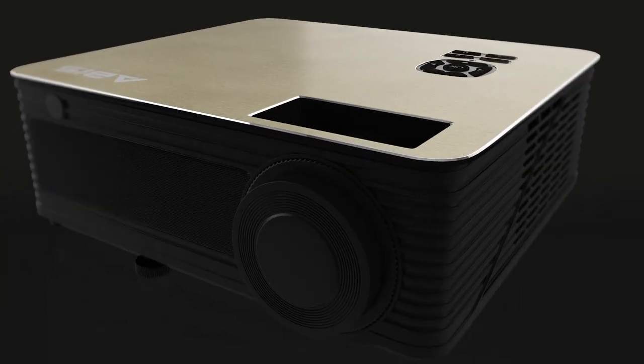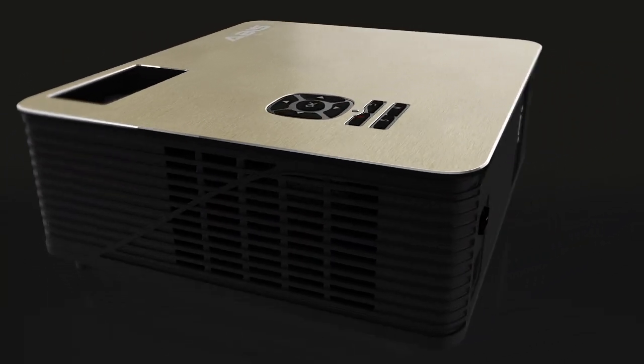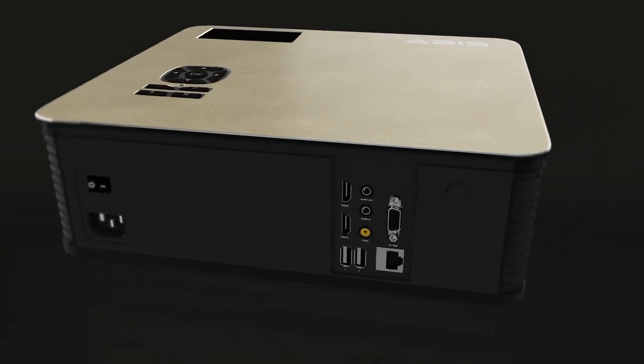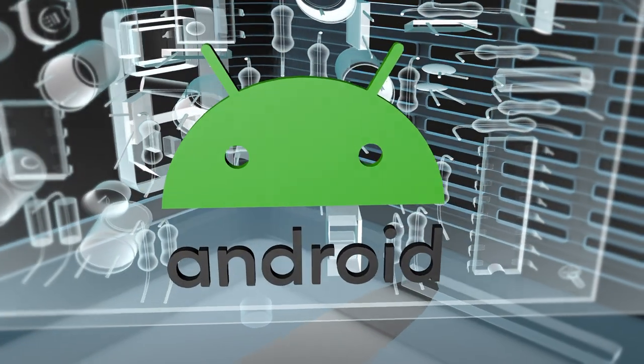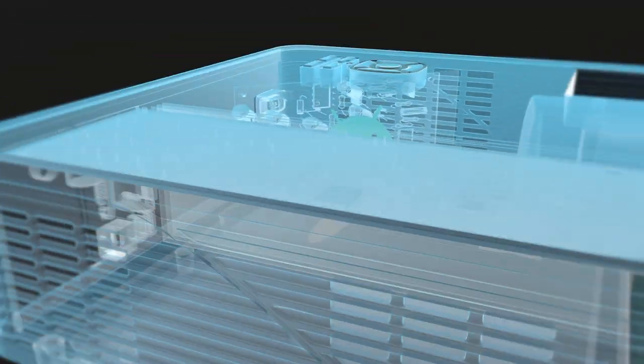Introducing the ABIS HD 6K 4th Gen Projector, an entertainment masterpiece. Housed with an inbuilt Android OS chipset for an innovative experience, giving you smart capabilities inside a projector.